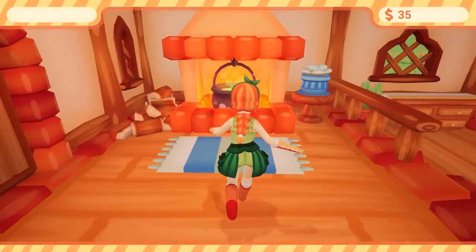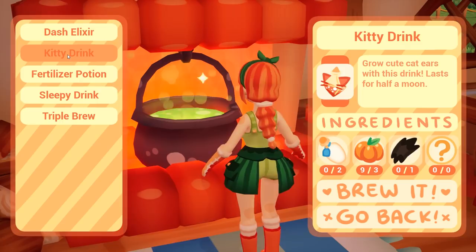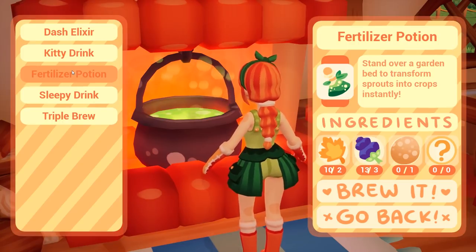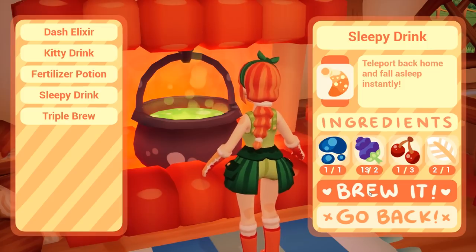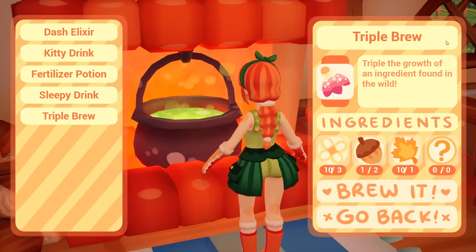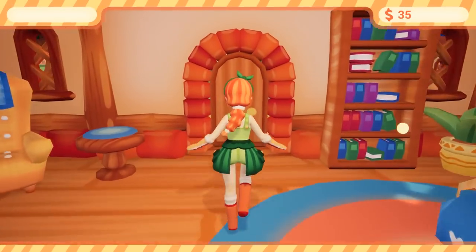Let's see what we can make in the way of potions. Make one dash elixir. Can't make kitty drink at the moment, and I can't make fertilizer potion because I don't have eggs. I can make some sleepy drink — no wait, I can't because I don't have cherries. Triple brew — I don't have enough hazelnuts. We need a few more trees. More gathering needs to be done.